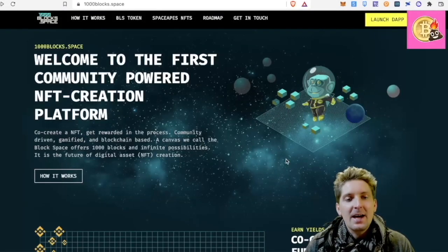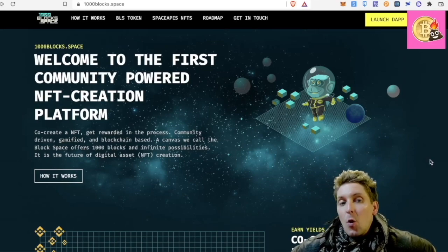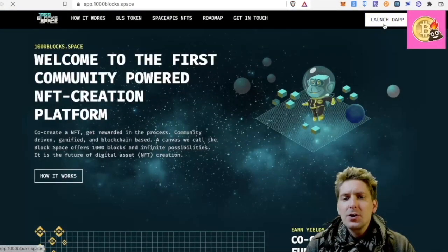I really love this platform — the old 1000 Block Space guys. The second bullish thing I want to mention is that their yield farming is now open. Let me just show you the first space that I joined three months ago. Let's launch the DApp.